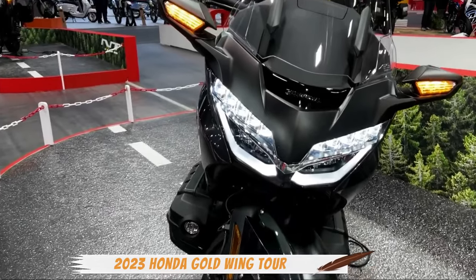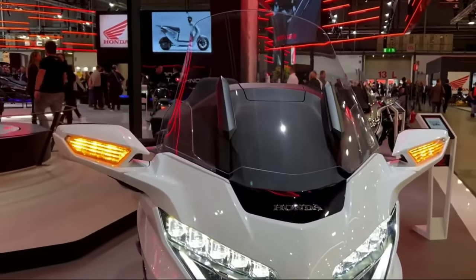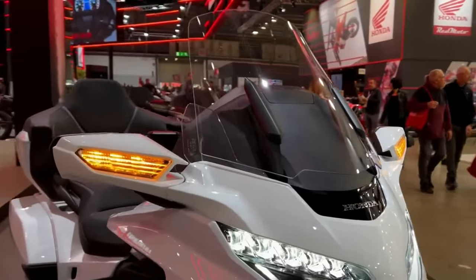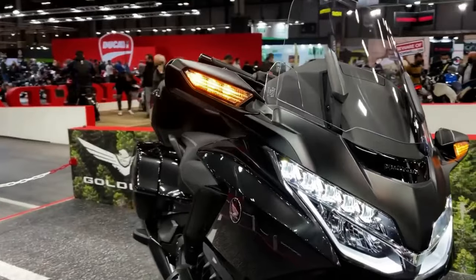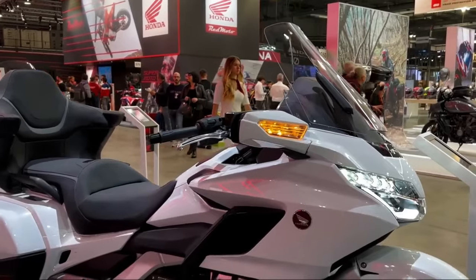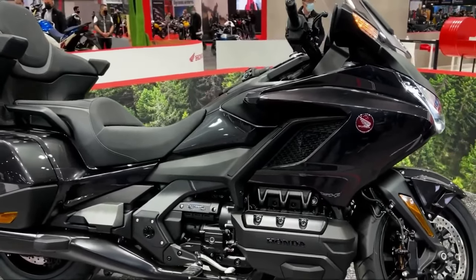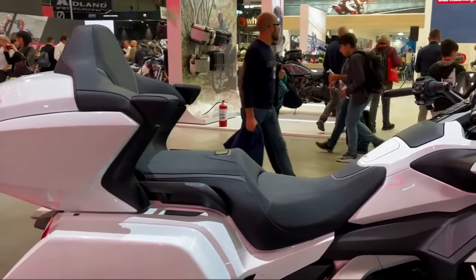The 2023 Honda Gold Wing DCT base model returns unchanged except for a price increase of $300 and a color swap. It comes with all the foundational features of a touring bike: a compact aluminum frame, throttle by wire, electric windscreen, Apple CarPlay and navigation, and a saddlebag-mounted USB charger, all powered by that iconic buttery smooth 1,833cc six-cylinder engine. A 7-speed automatic DCT transmission is in charge of swapping gears.